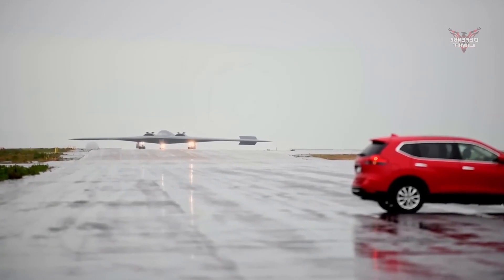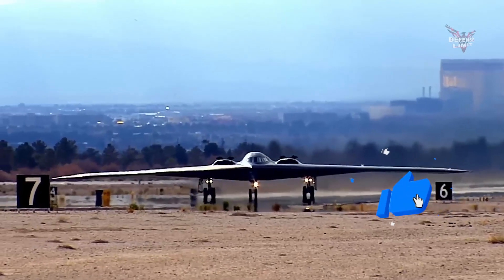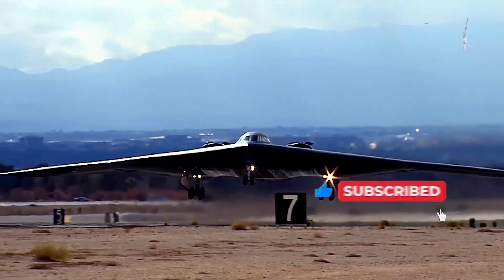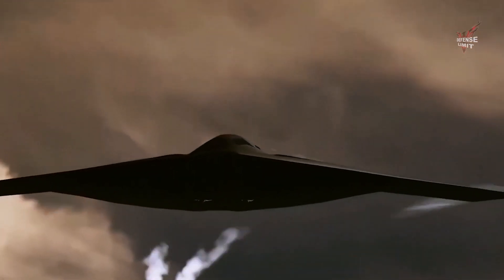After successfully passing a series of trials and evaluations, the aircraft is ready for mass production. At this stage, the aircraft factory will produce stealth aircraft using modern and efficient production lines. During the production process, the aircraft will go through various stages, such as assembly, system testing, and surface coating.